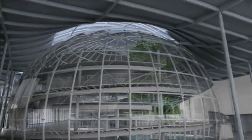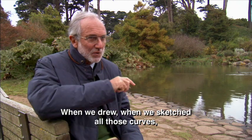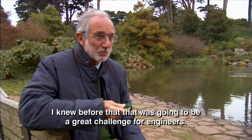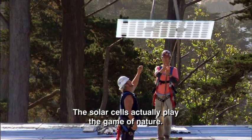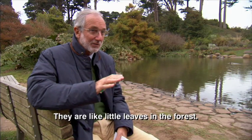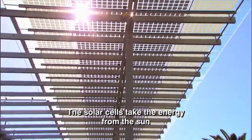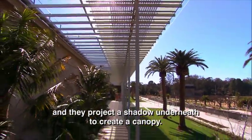Most of the building's floors are 12 meters high, but the planetarium and rainforest domes will be as tall as 21 meters. When we sketched all those curves, I knew that was going to be a great challenge for engineers. The solar cells actually play the game of nature — they are like little leaves in the forest. The solar cells take the energy from the sun and project a shadow underneath to create a canopy.